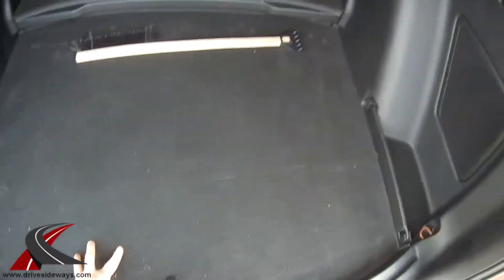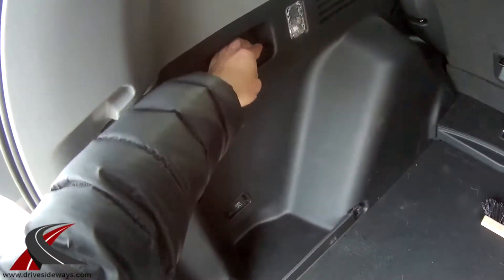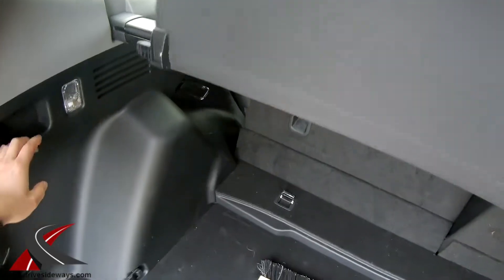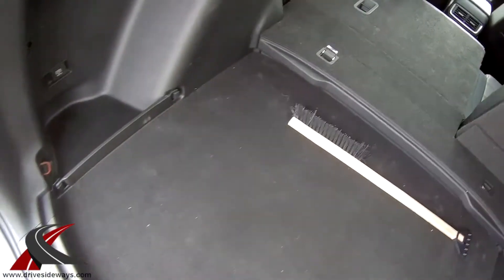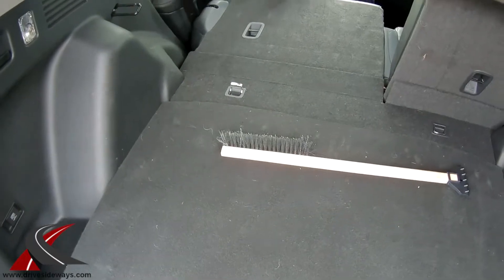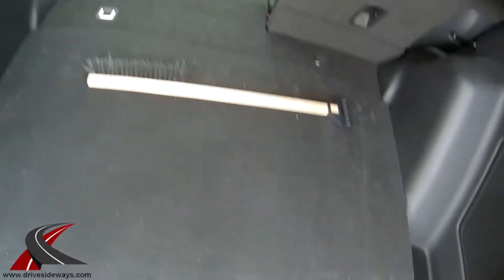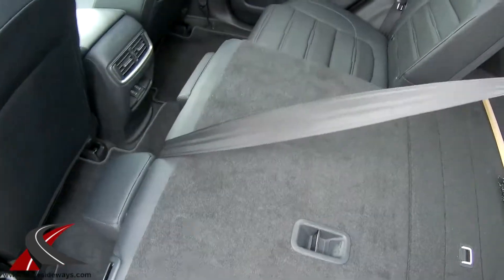There are cargo lights back here and 60/40 split rear seats with the 60 on the driver's side. Pull the handle and the seat folds down. With the floor panel adjusted, you get a flat loading floor — great for flat-pack boxes — and there's an anchor point to secure cargo.